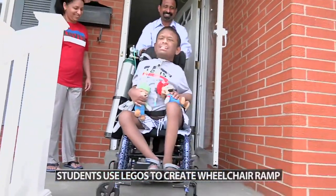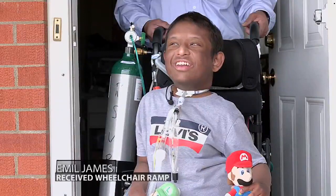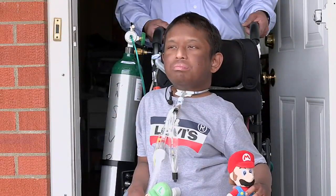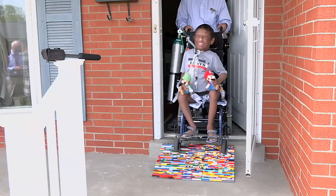He now has this custom, one-of-a-kind ramp made out of Legos to help him get in and out of his house. It was good — I'm glad I got to meet kids my age. It's really an amazing feeling to know that you're really helping someone else. How awesome is that?